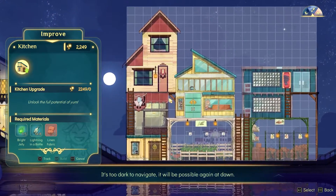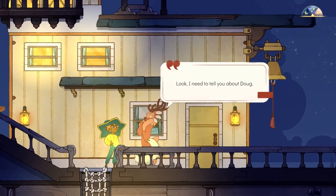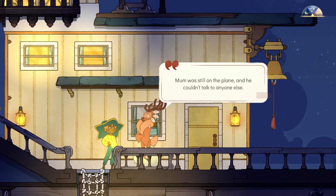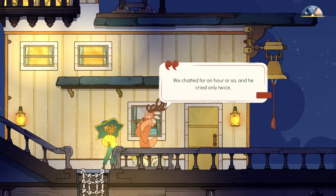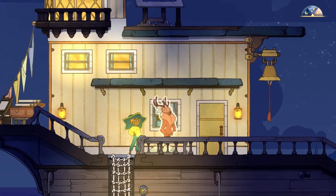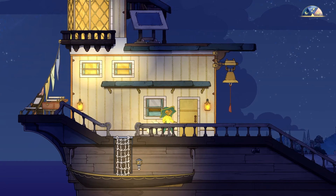Let's see what it takes to improve the kitchen — we'll need some linen fabric. Gwen speaks: 'I need to tell you about Doug. He called me the night father died. He was on a plane and couldn't talk to anyone else — he was polite, very articulate, we chatted for an hour or so, and he cried only twice. He was in a bar, which was odd for an accountant. He told me father's last words were that he loved me. We never talked again.' Maybe we should talk to Doug. We'll continue next time — trying to get materials to improve and build more bits, and hopefully unlock more story. Thanks for watching!